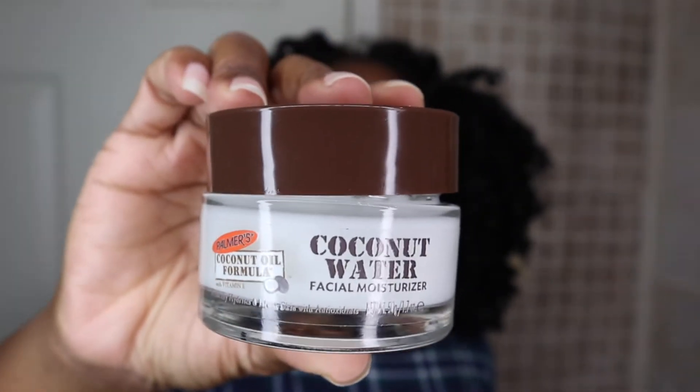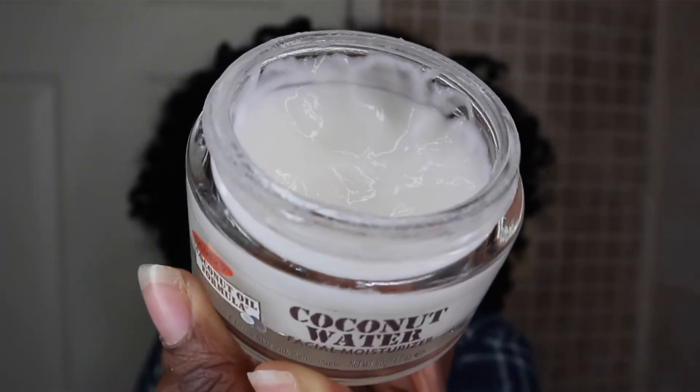The last step in my face care routine is moisturizing. Moisturizers are so important because after toning, you remove a lot of excess oil, so you do want to restore the moisture in your face. We do not want dry skin, especially on our face, because this is the first thing that you and everybody else in the world sees — so it has to be radiant and glowing. The moisturizer I'm using today is the Palmer's Coconut Oil Formula Coconut Water Facial Moisturizer, which naturally hydrates and infuses the skin with antioxidants. I love this moisturizer because it's very light and airy and not heavy at all on my skin. I'm just going to take a little bit and apply it because a little goes a long way.